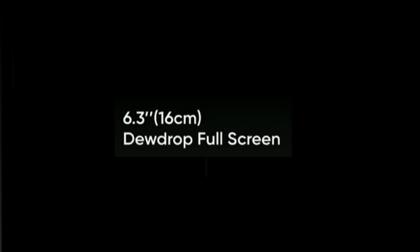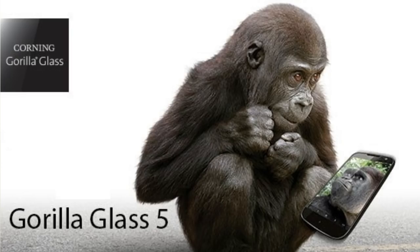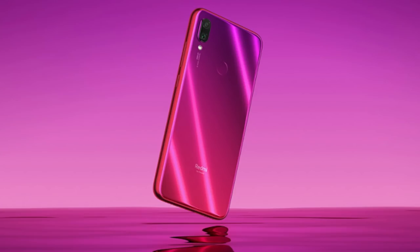If you have a display device, you can have a full display. It has a Corning Gorilla Glass 5 — a quality display. This is the design of the Redmi Note 7 Pro. The Redmi Note 7 Pro has a glass body with Corning Gorilla Glass 5.